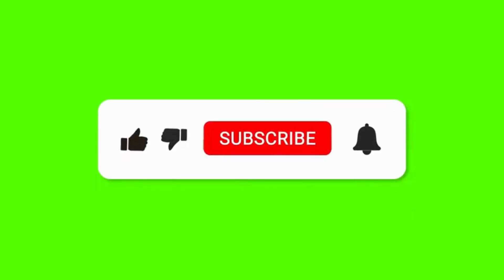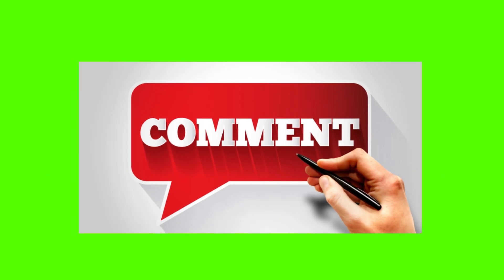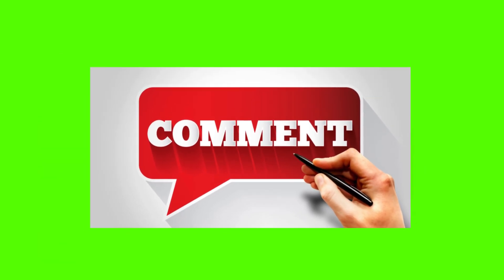That's all for today's video. If you learned something new today, hit that like button, subscribe for more CarTech insights, and drop a comment if you have any questions about your vehicle's sensors.